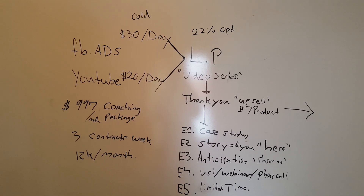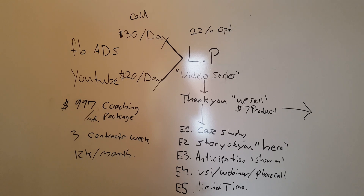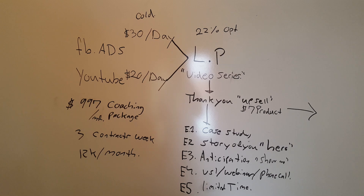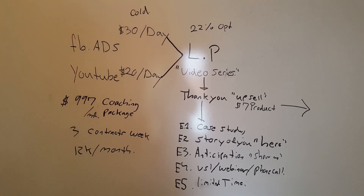You just have to put in the time — write everything out, make the system, make the machine, press play, see what's working, see what's not working, optimize, rinse and repeat. Remember the OODA loop philosophy — use it and that's how you succeed. Alright guys, take care.